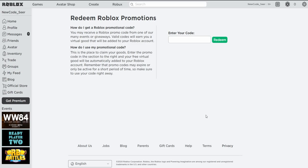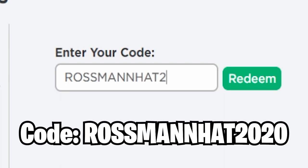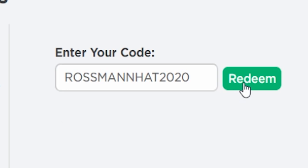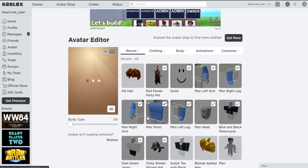Let's go back to roblox.com/promocodes. If you have trouble finding this site, it will be linked in the description below. The next promo code is RossManHat2020 — that's the next promo code in Roblox right now. Redeem this one for a Chilly Winter Wizard Hat. Also coming up is the Wizard Cat Hat, though we still have to wait for that item — maybe it'll be a December item. For now, we got the Chilly Winter Wizard Hat, which is a nice promo code.